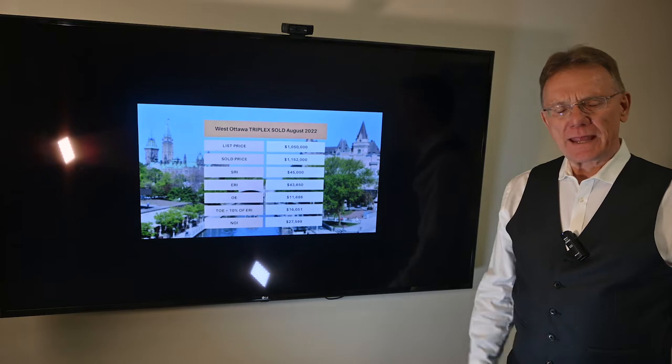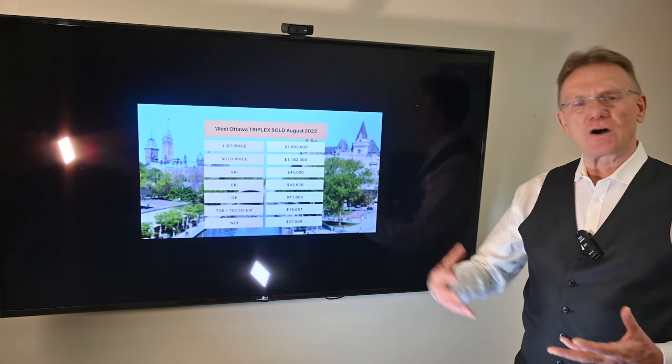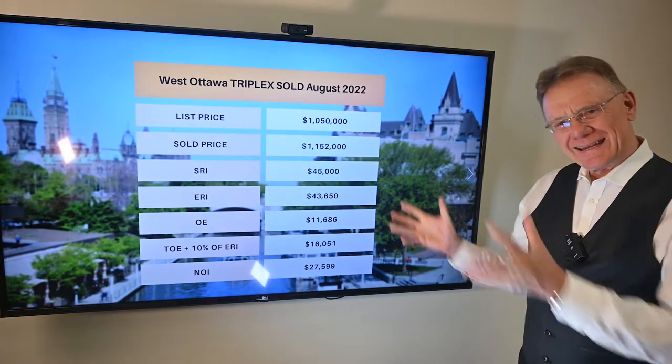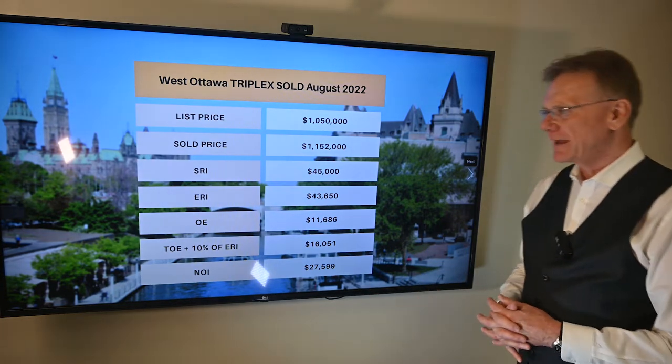Hello, Patrick Walchuk here, and we're bringing you the financial analysis on a building that we selected. This is located in the west end of Ottawa, and we'll break out the numbers for you like we do every month. If you enjoy getting this kind of analysis, click on the subscribe button, hit the notification bell, and we'll send it out to you at the beginning of every month.